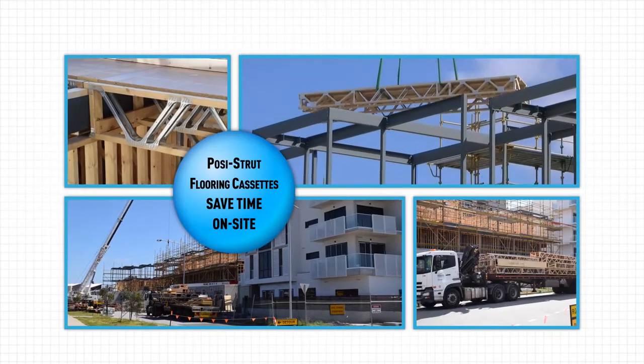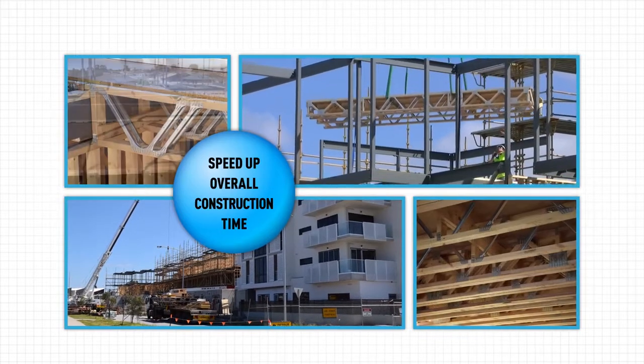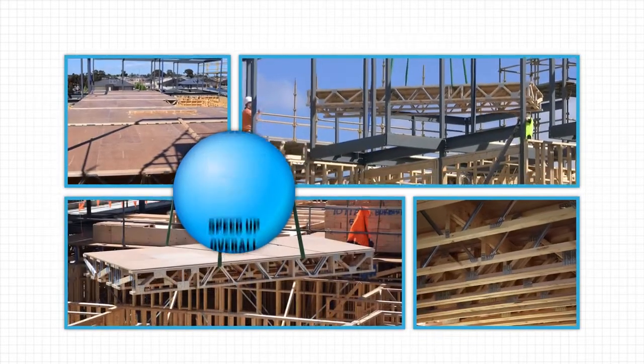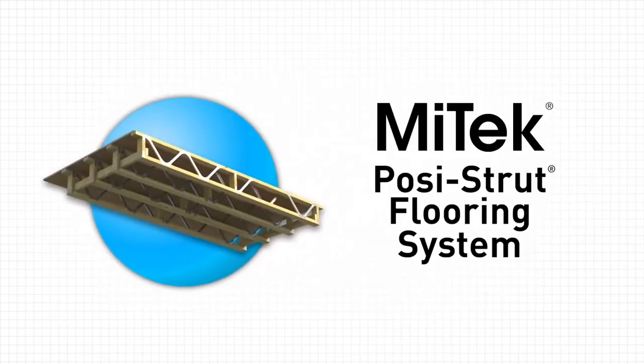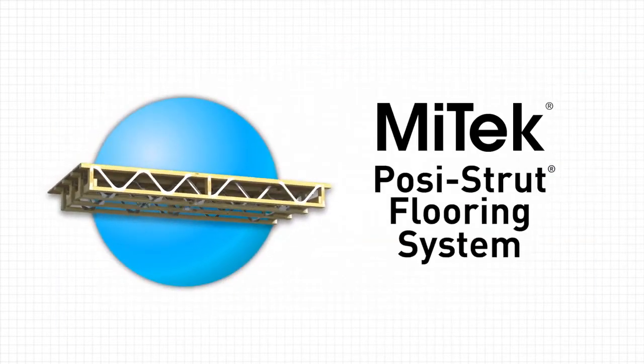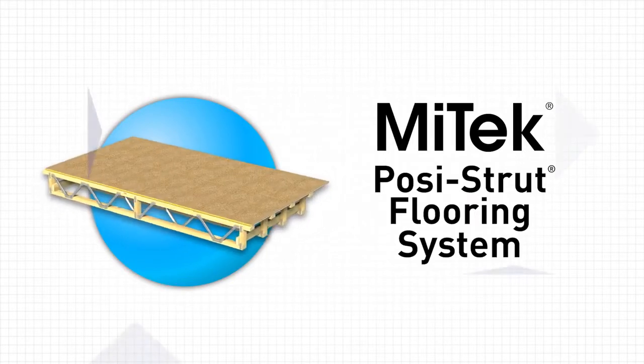Mitek Pazistrut flooring cassettes save time on-site and speed up overall construction time dramatically, especially on large multi-residential and multi-story jobs. Mitek Pazistrut flooring cassettes — the perfect solution for your next residential, commercial, or light industrial project.